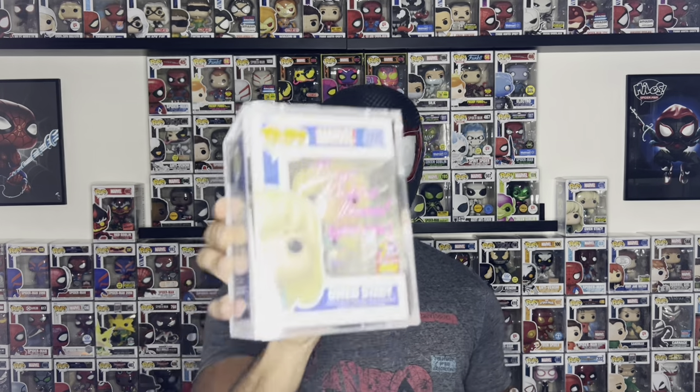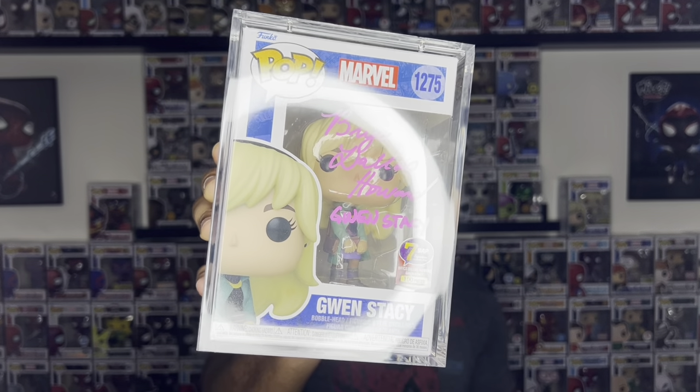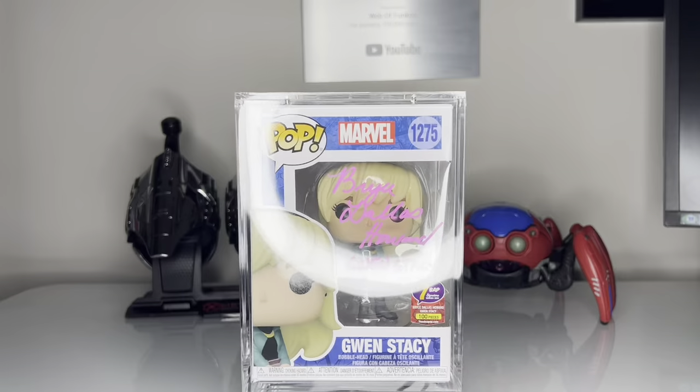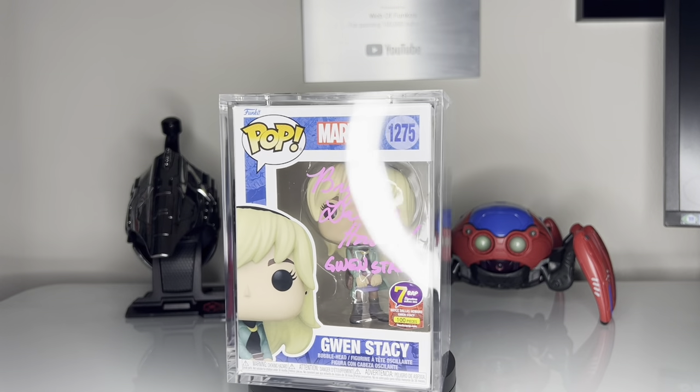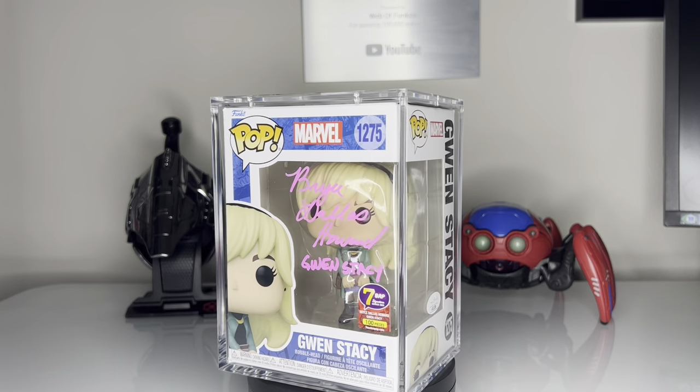Since we're talking about Gwen, I do in fact have another signed Gwen — but not Haley Steinfeld. This one is signed by Bryce Dallas Howard. I didn't get to meet her in person either, but I got this one online from Seven Bucks a Pop when they were selling them in their signature series. This one is limited to a hundred pieces, and that makes it feel even more special — just having that limited piece count and knowing she didn't sign very many of these. Bryce Dallas Howard played Gwen Stacy in the live-action Spider-Man 3 movie featuring Tobey Maguire.